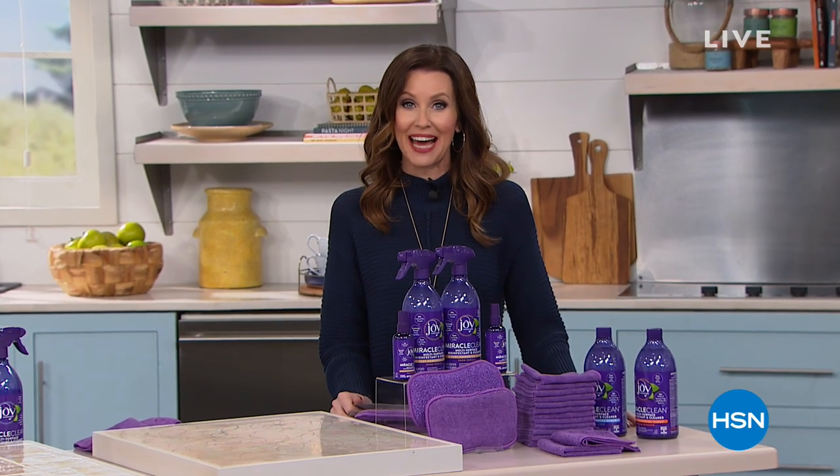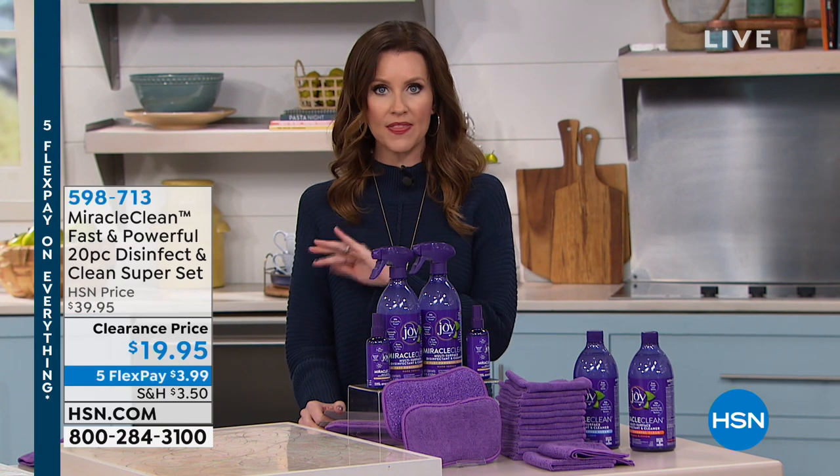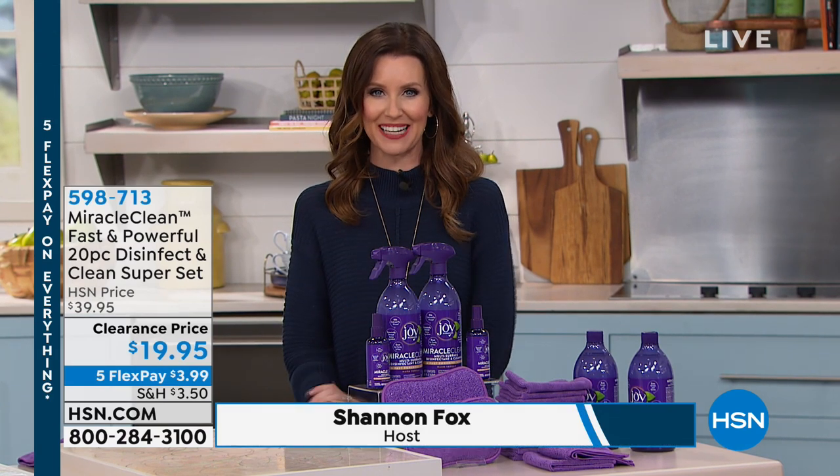Hi, I'm Shannon Fox and welcome. I've got clearance items for you, and if you don't love one thing that I've got, trust me, just stick around for a couple minutes. I've got something for everybody in this hour.